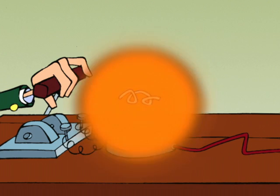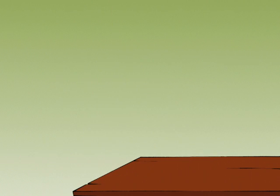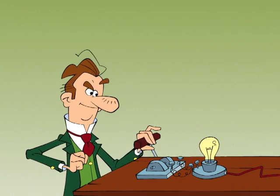It worked! For two seconds. Oxygen in the air caused it to burn up. So he sealed the carbon filament in a vacuum.